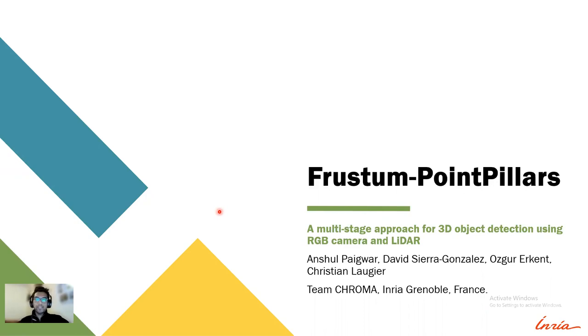Hello everyone, welcome to my presentation. I am Anshul Pagwar and I'm going to present my work on Frustum Point Pillars, a multi-stage approach for 3D object detection using RGB camera and LiDAR.